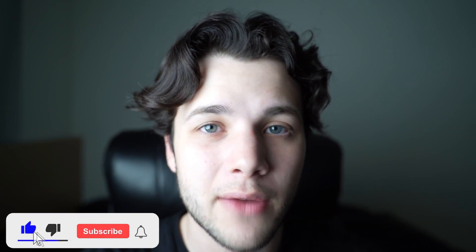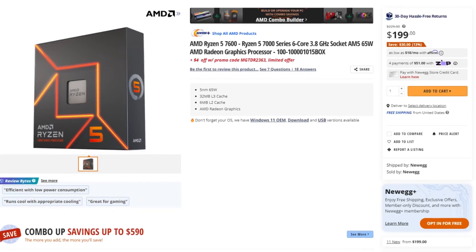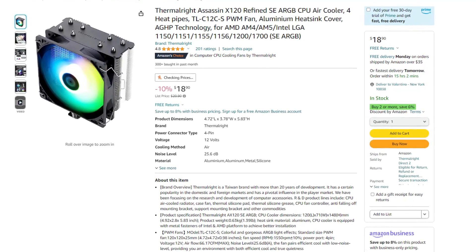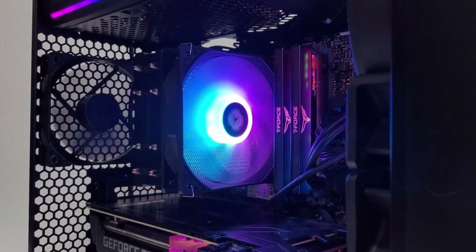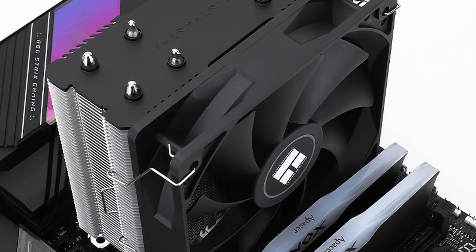If you are enjoying the video so far, click the like button and subscribe — it goes a long way. Now, for the 1440p ultra system, we have the Ryzen 5 7600 with an aftermarket CPU cooler, the Thermalright Assassin X. With the last system I went with the stock cooler, which is free from AMD, but this aftermarket cooler brings temps and noise levels down. It's not required — skipping it saves you $20 — but it's nice for better RGB, aesthetics, and temps.